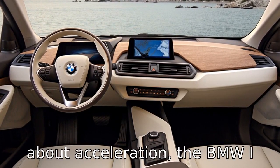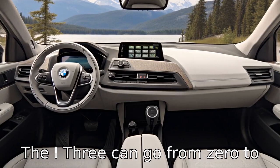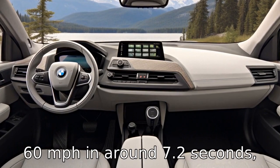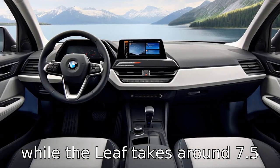Difference 4. When we talk about acceleration, the BMW i3 outpaces the Nissan Leaf. The i3 can go from 0 to 60 miles per hour in around 7.2 seconds, while the Leaf takes around 7.5 seconds.